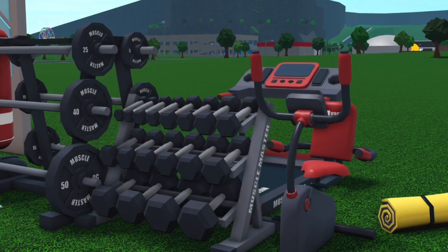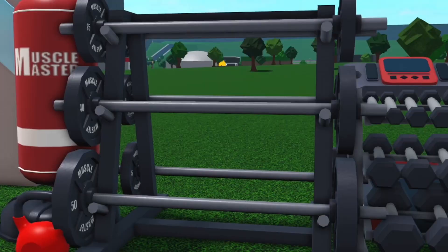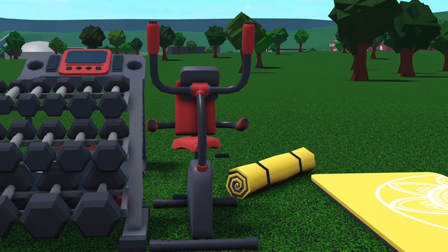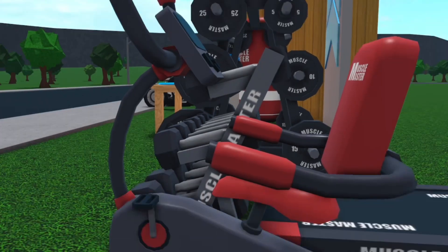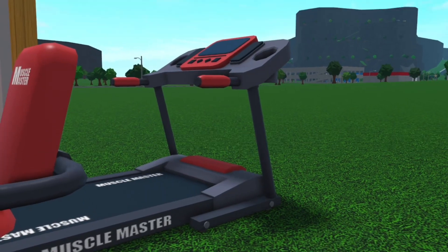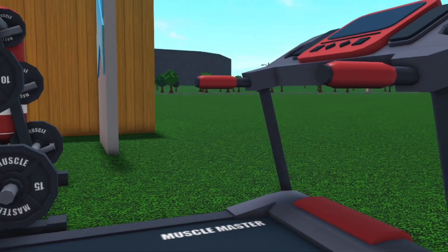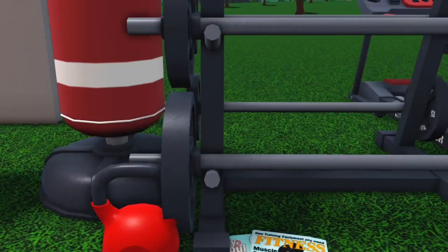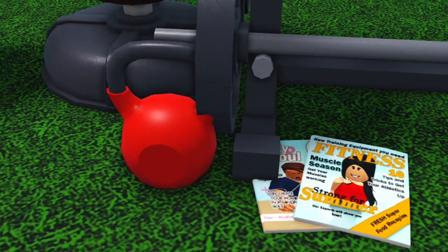Next we have all this new equipment. So we have dumbbells, more big dumbbells — I don't know what you call them because I never work out. Then we have a workout bike and a treadmill, which was really cool. And we also got a punching bag, a fitness magazine, and whatever the heck this other thing is.